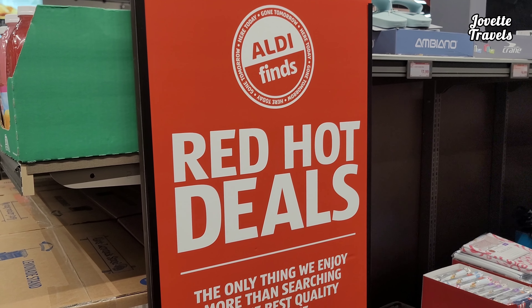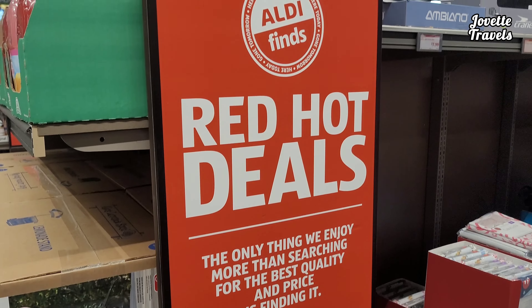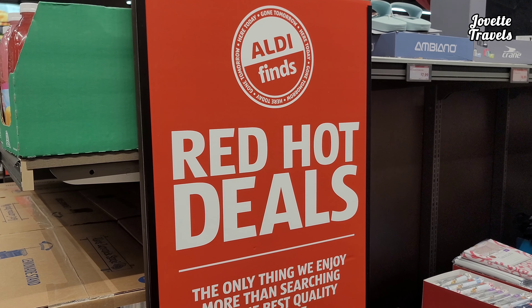So that's it for all these Aisle of Shame items here. Check out the Javette Travels page for more tips and tricks on all these Aisle of Shame finds. Bye-bye.